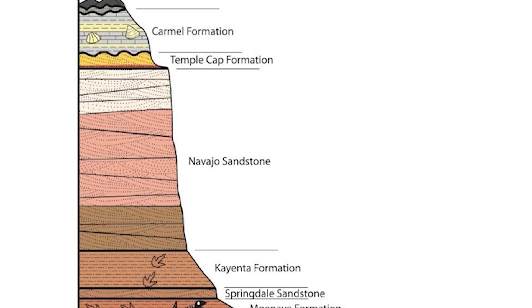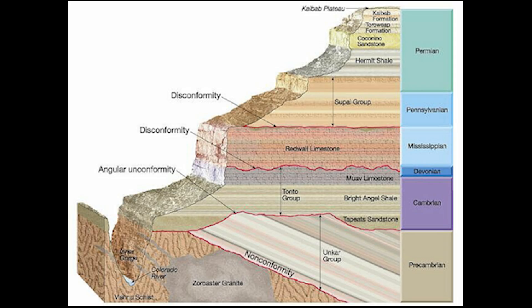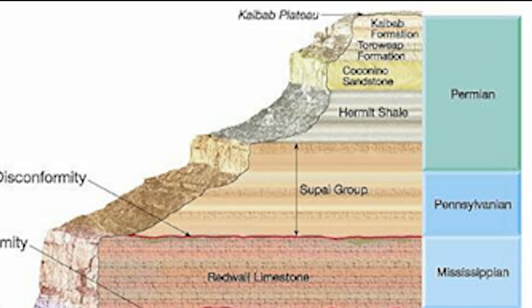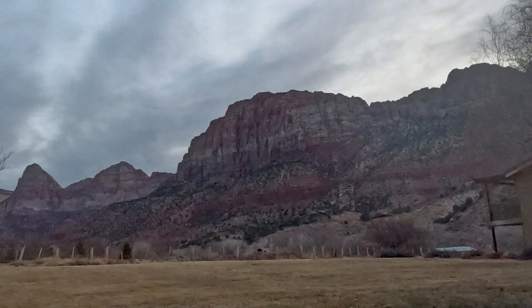Looking from bottom to top, this story of Zion starts with the Kaibab Formation, created in that ancient shallow sea. You might recognize this name if you've been to the Grand Canyon, where it caps the rim — but here in Zion, it's near the bottom of our rock sequence.